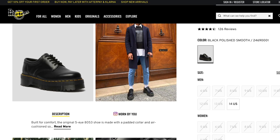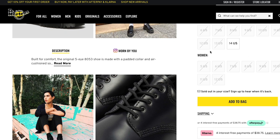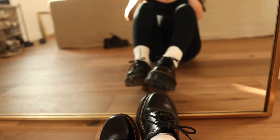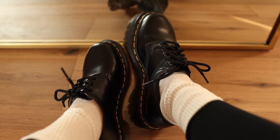Depending on the style of Doc Martens, they can sometimes be difficult to buy. The 8053 is more limited than the 1461 — they're almost always sold out on the Doc Martens site, and I think the only size they had at the time was like a size 13 or 14 in men's. When I purchased these a few months ago, I checked their website every single day for like three months straight and purchased them as soon as they came back in stock. Soon after, they were sold out again.